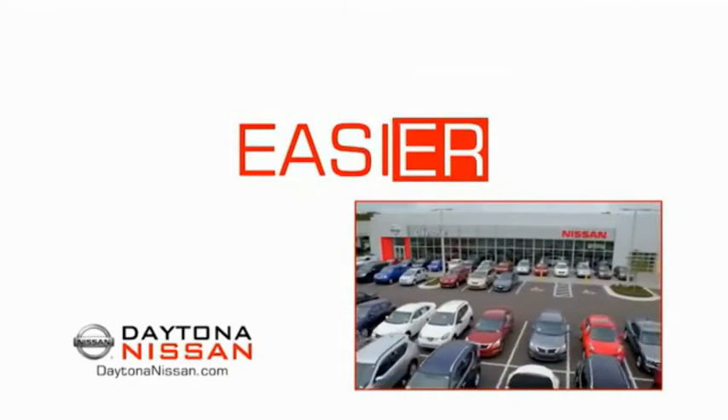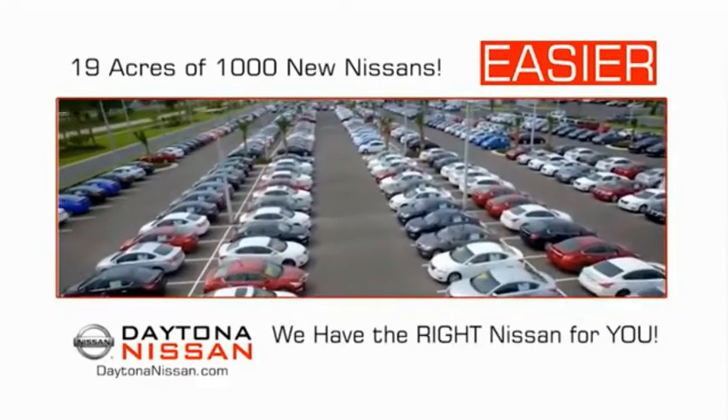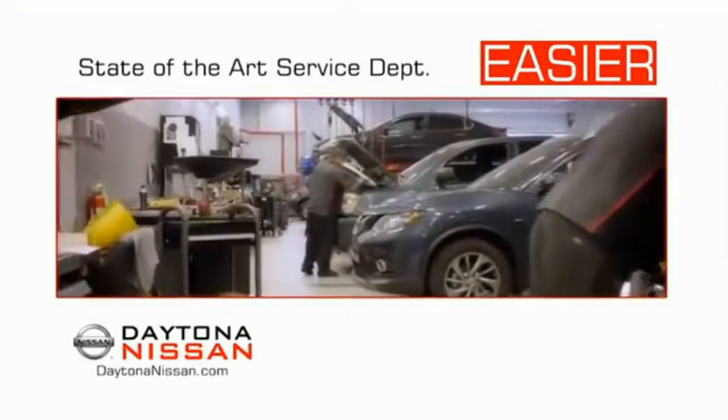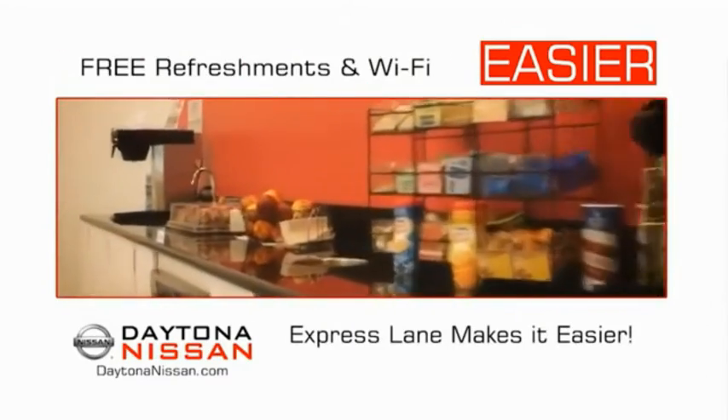The all-new Daytona Nissan — we make it easier. Easier because 19 acres of 1,000 new Nissans means we have the right vehicle for you. Easy to own because every new Daytona Nissan comes with a lifetime warranty. Easy to service because the state-of-the-art facility and express line makes servicing any vehicle easier. Easy to enjoy free refreshments and Wi-Fi while the kids play.